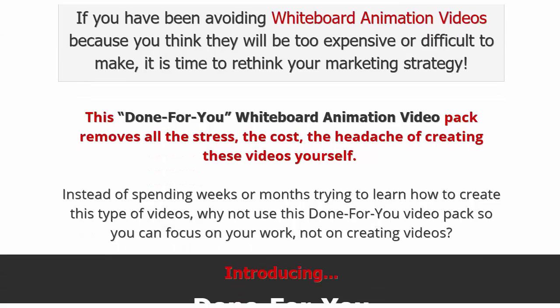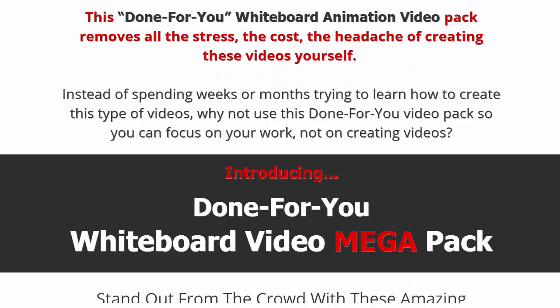Take a breath of fresh air and relax, because this is all taken care of for you. Instead of spending weeks or months learning how to create these videos — or outsourcing at a fortune — you can use these video packs where you're not creating anything from scratch.